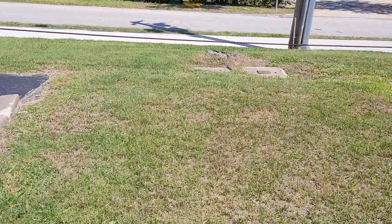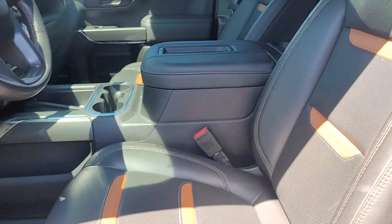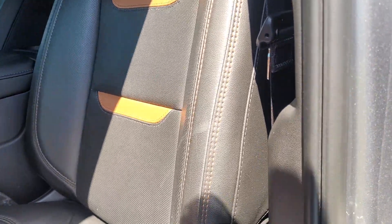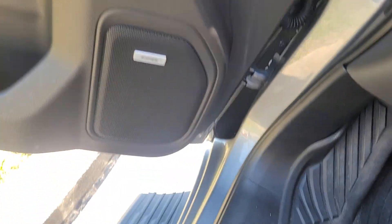Let's feel it on the inside for you. You only get these seats on the AT4 with the insets there. Power seats. Bose stereo system.